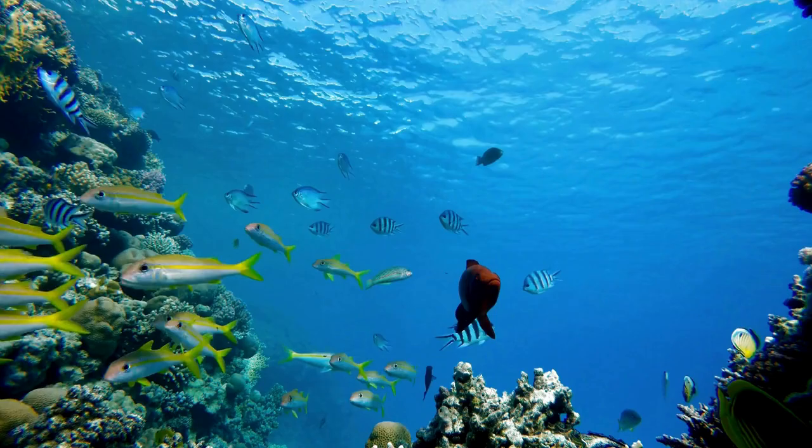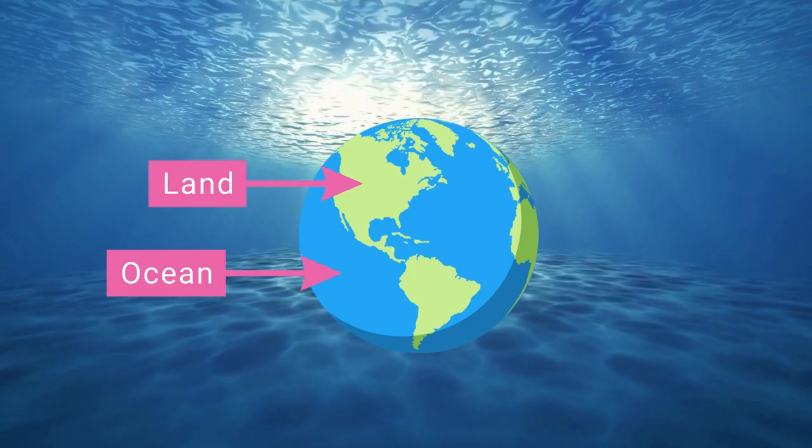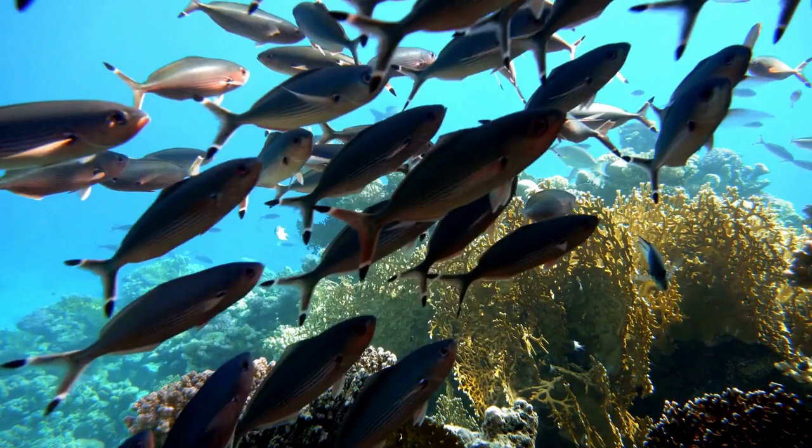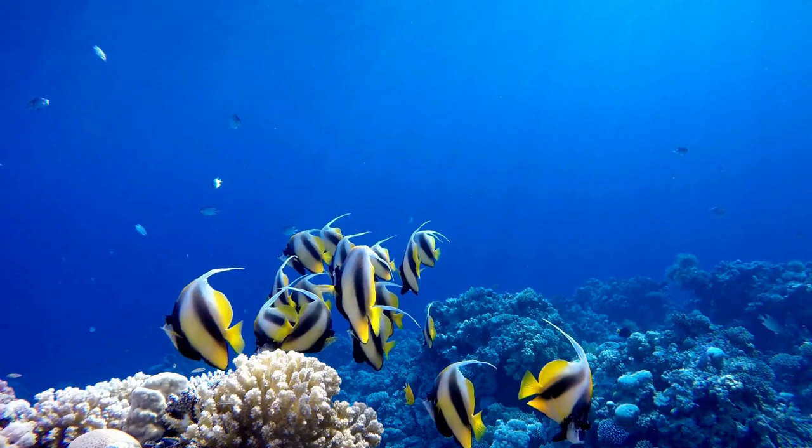An ocean is a very large area of salt water. Most of the earth is covered in ocean. There are five oceans that make up over 70 percent of the earth's surface. There are over 700,000 different species of animals that live in the ocean. It is important to protect the oceans to make sure their habitats are safe.